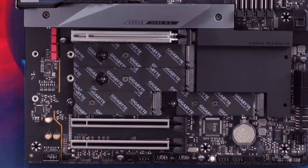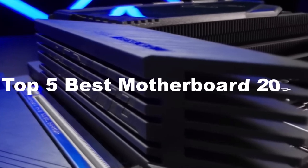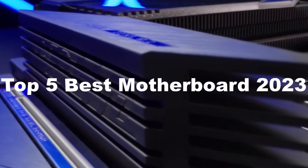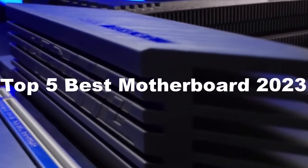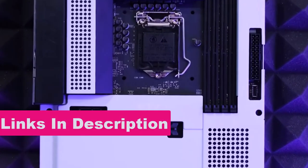Hi guys, in today's video I'm going to show you the top 5 best motherboards of 2023. Through extensive research and testing, I have put together a list of options that will meet the needs of different types of buyers. For more information, I have included links in the description box down below.